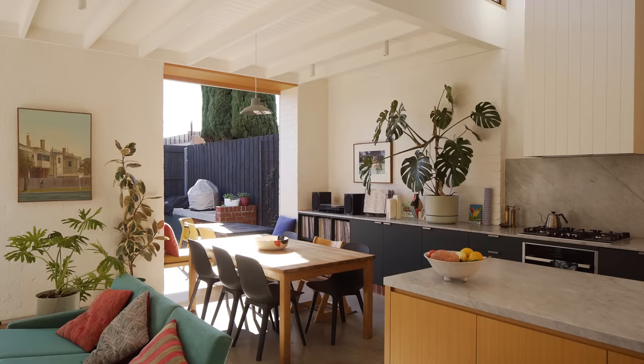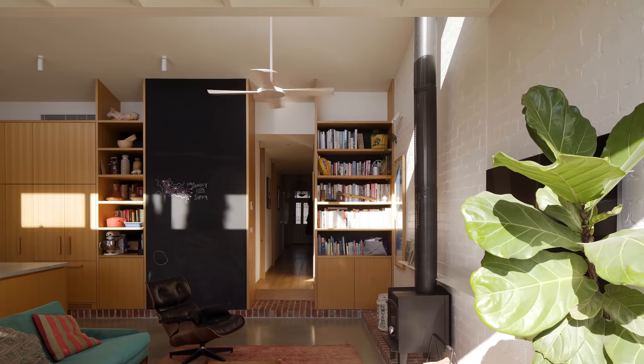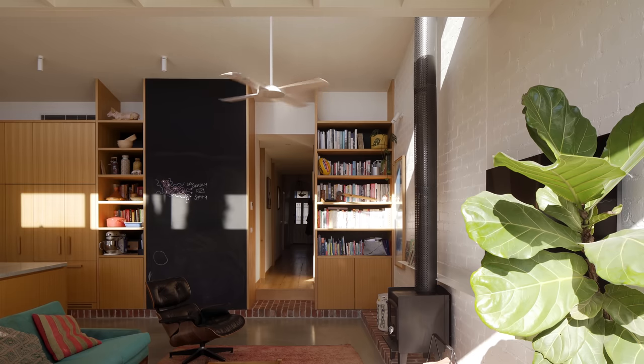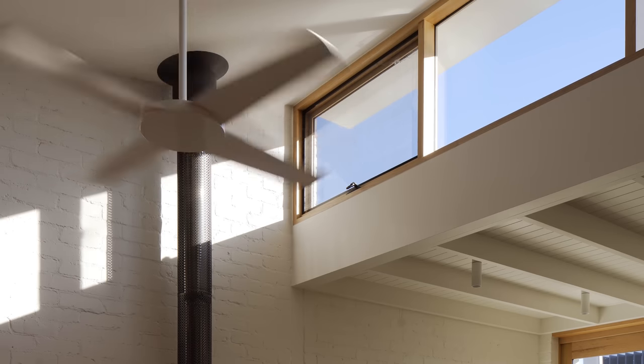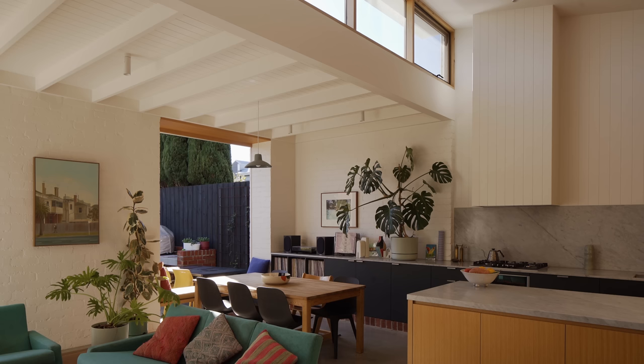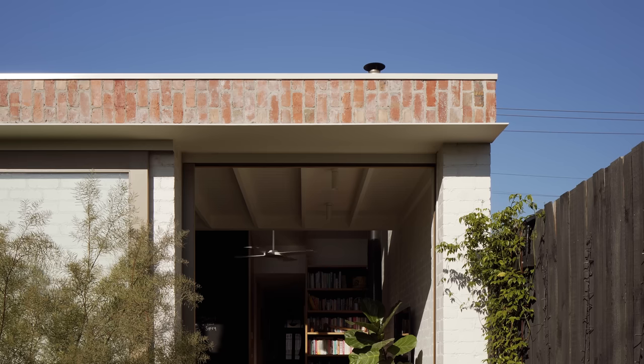From a sustainable architecture perspective, the house was built to work passively — we wanted to try and avoid the use of air conditioning. The extension has a lot of thermal mass in the concrete slab and the brick walls. The high glazing is operable, so in concert with the ceiling fans you can open up windows up high and draw cool air up and through the house to cool it down. The house is orientated to the north and the north-facing glazing is shaded with a small eave.